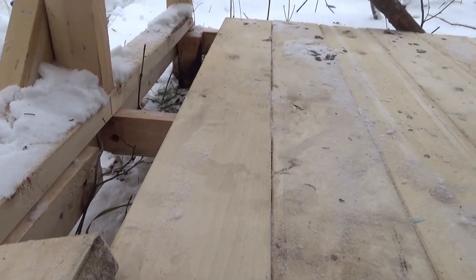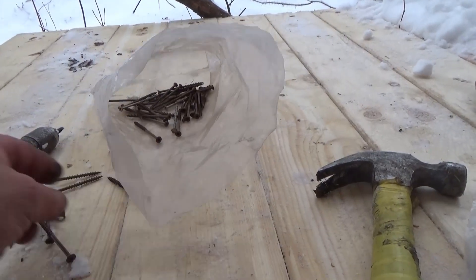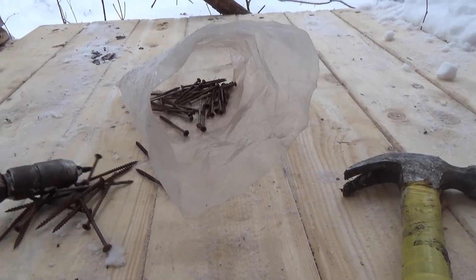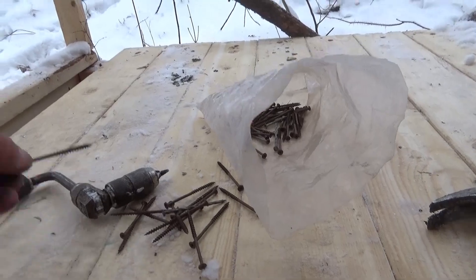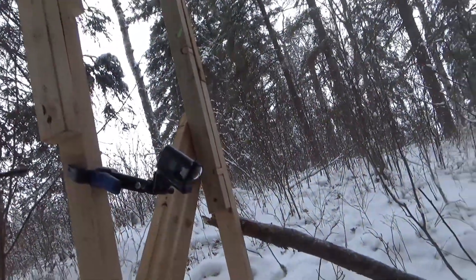It's slowly coming along. Before I do anything else, I'll go around with my hand drill and just start putting in screws to tighten everything up and make it more secure.